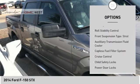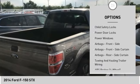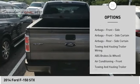Traction control. Stability control. Roll stability control. Front suspension type: strut. Auxiliary transmission fluid cooler. Capless fuel filler system.